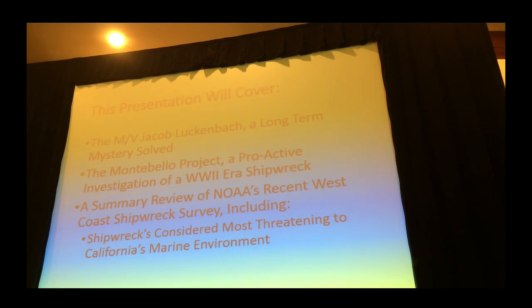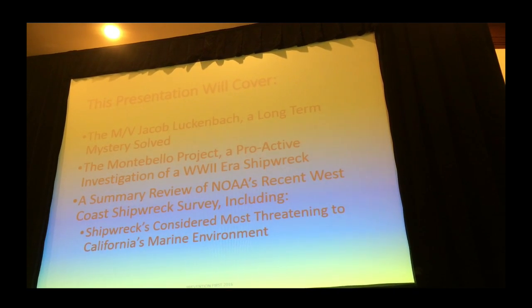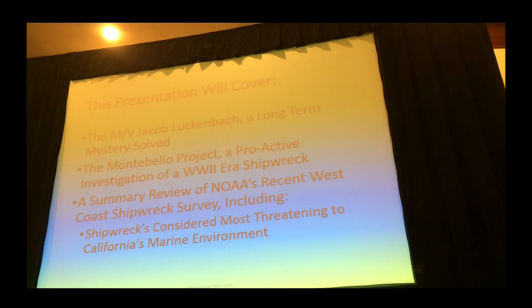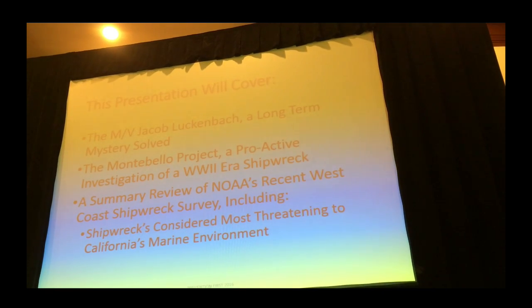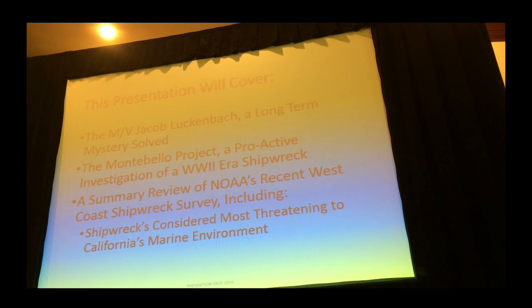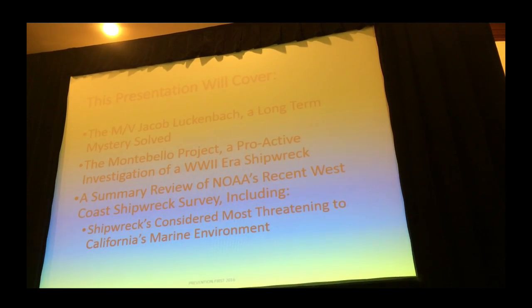There are three things I'm going to cover in this presentation. The two shipwrecks I was involved with — not the actual wrecks, but the evaluation of the wrecks. One is the Jacob Lukenbach, which was a long-term mystery that we solved. The second is the Montebello, which was a proactive investigation of a World War II era shipwreck. And then I'll give a summary review of NOAA's most recent survey of offshore shipwrecks and their evaluation of the largest threats to the environment.